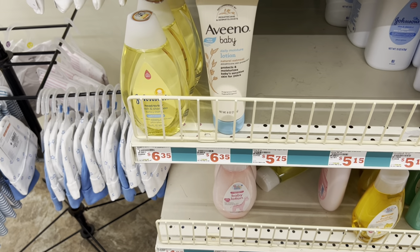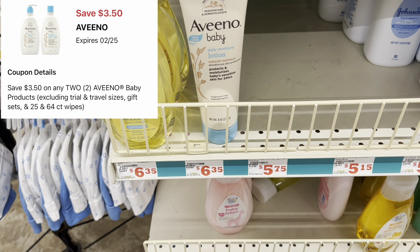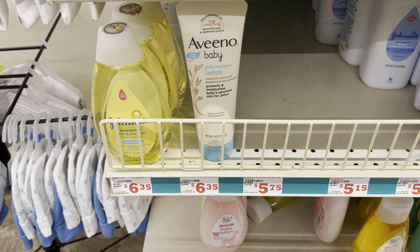We have a $3.50-off-of-two Aveeno Baby digital. You could pick up two lotions at $6.35 each, or two of any other Aveeno Baby products at $6.35, and use that $3.50-off-of-two digital coupon.